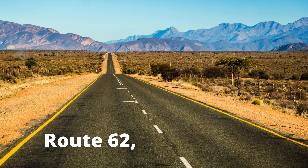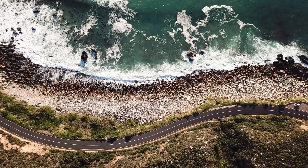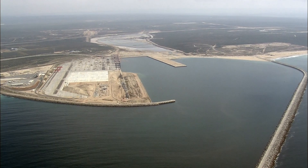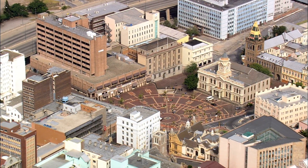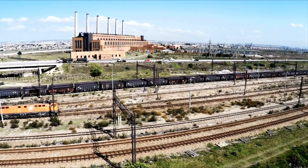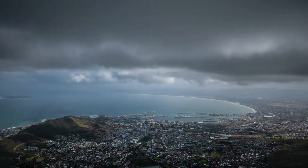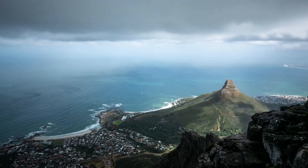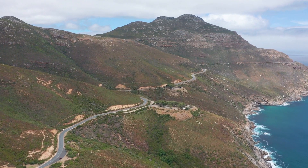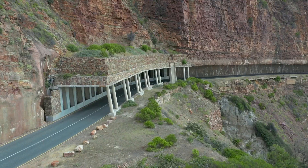Route 62, South Africa. Historical Route 62 is an important link between small-scale farming communities and the two major harbor cities of Port Elizabeth and Cape Town in South Africa. The total distance of this route is 748 kilometers, which equals 10 hours of non-stop driving.